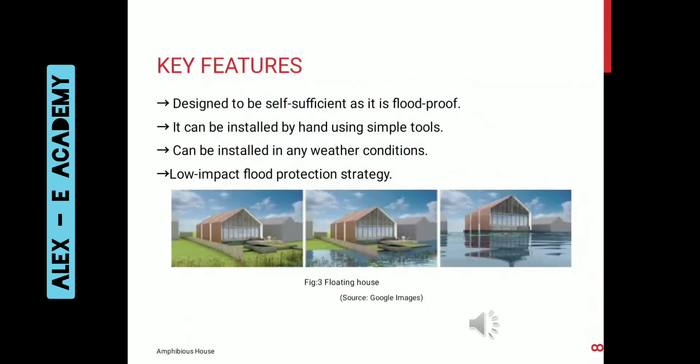The key features of this project are: it is designed to be self-sufficient and flood-proof. It can be installed by hand using simple tools, and it can be installed in any weather conditions. It is a low-impact flood protection strategy.